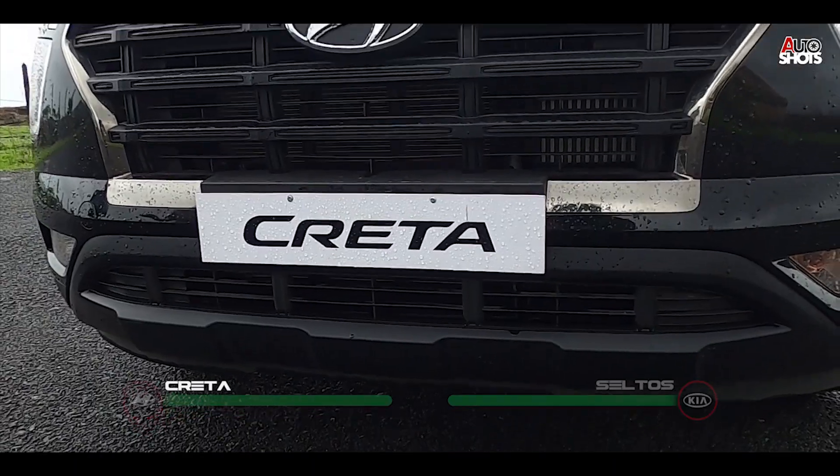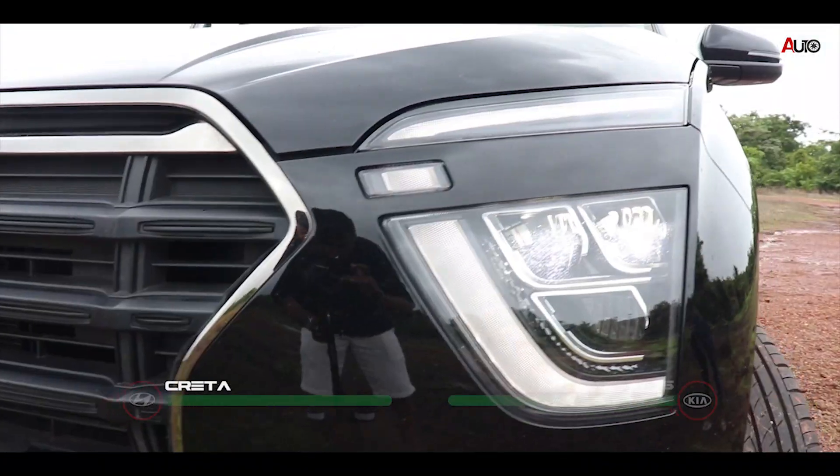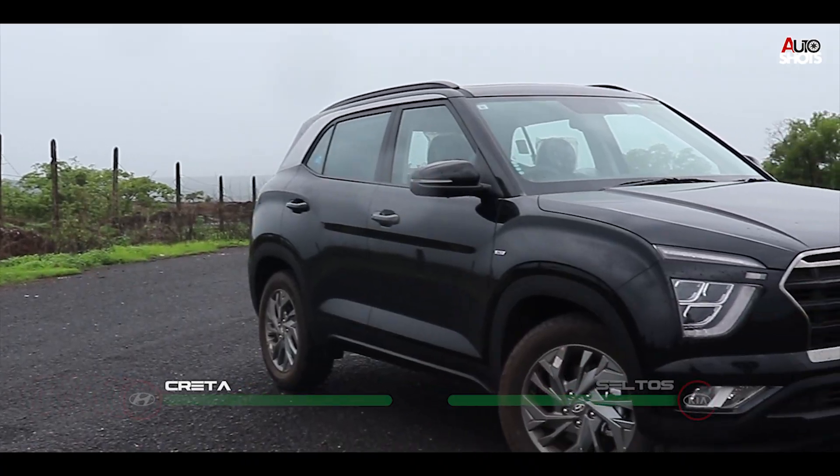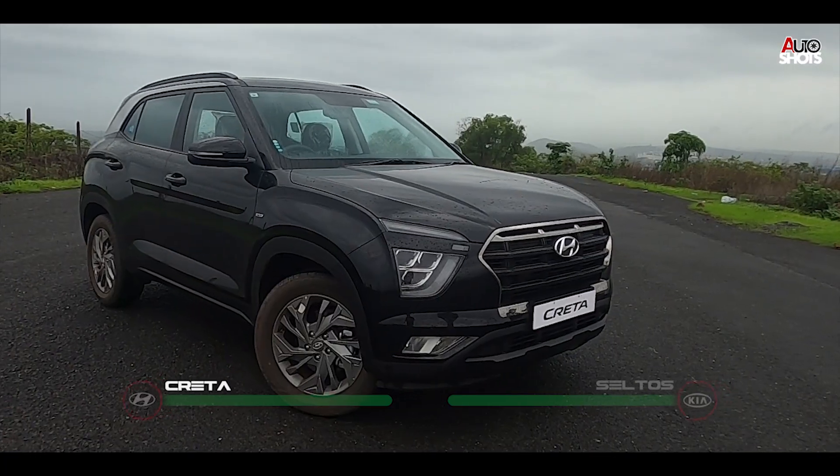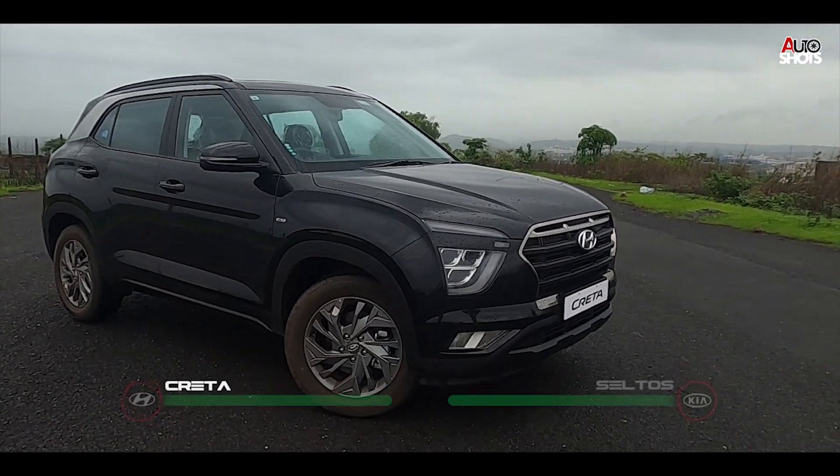The Creta has a huge cascading grille, crescent LED DRLs, sharp lines, bulky shoulders, and an amazing back with those shiny exhausts. This car looks elegant with a minimal design.